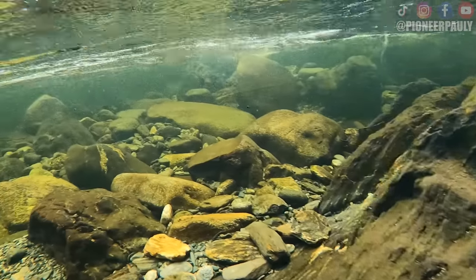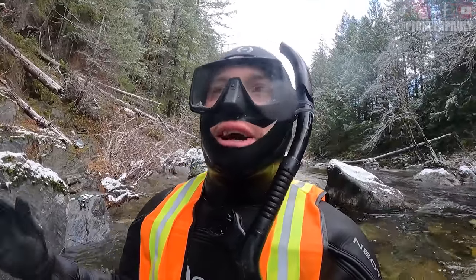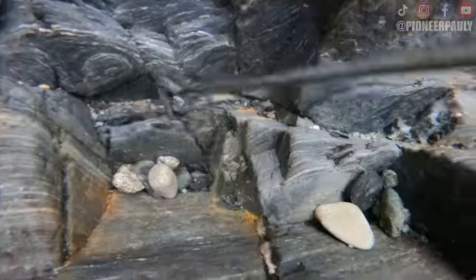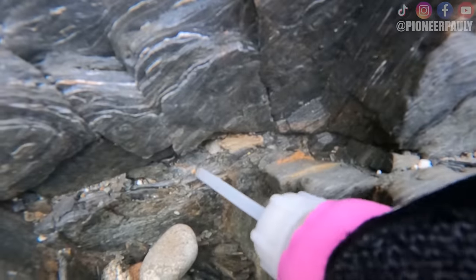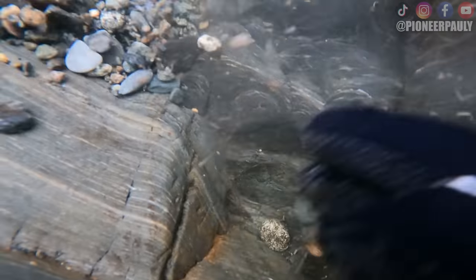Smooth bedrock isn't what I'm looking for — I'm looking for cracks in the bedrock or fractured bedrock. Smooth isn't bad as long as it has a crack or two in it, but I'm looking for the places where gold is going to get stuck. And that's exactly what we found when I spotted this little wedged piece of gold, which made me dig into the bedrock further and led to finding this little guy.